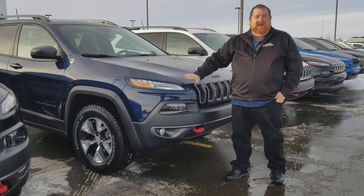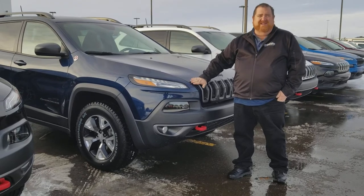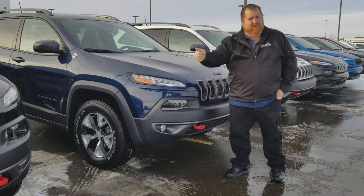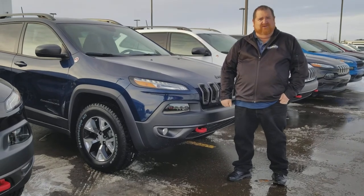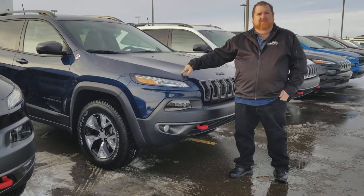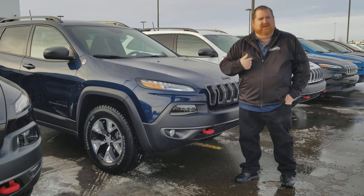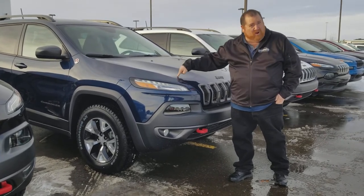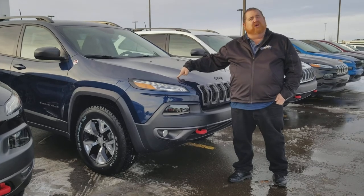They are Trail Rated. These go through quite an extensive testing process to get Trail Rated — it's not just a stamp we stick on like some of the other guys do. It means something. To find out more, text me, call me, email me and I'll tell you all about Trail Rated and exactly what goes into making a Trail Rated vehicle.